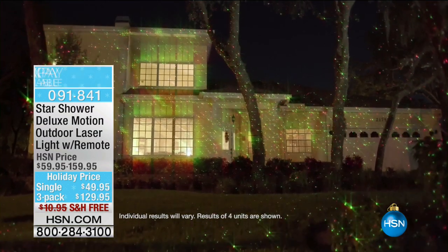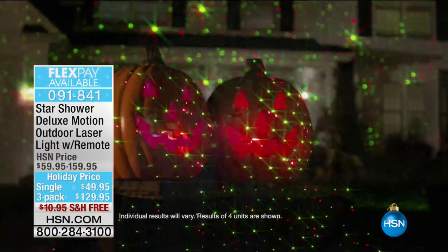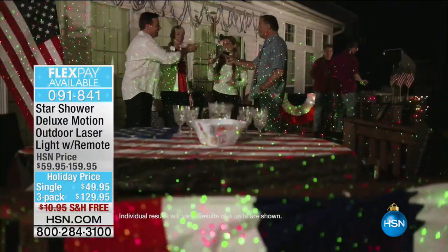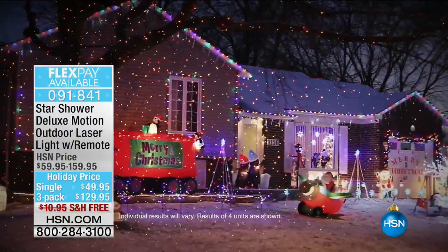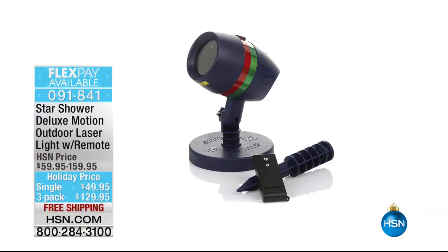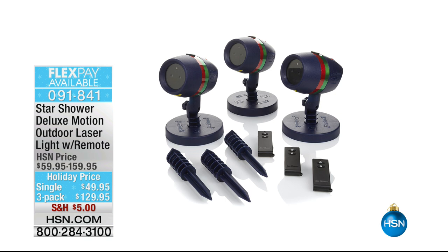Also, since you're thinking about the holidays and decorating, take a look at the Star Shower Deluxe Motion outdoor laser light. You have your choice of either the single pack or the three pack — the three pack is a great value. You also have FlexPay and free shipping, and the remote control comes right along with it. Made for outdoors — nice and strong and sturdy. These are available now if you're thinking about all of your holiday decorating.